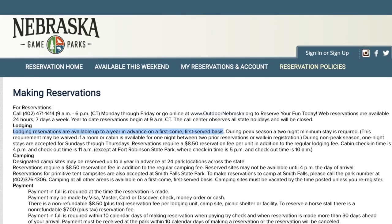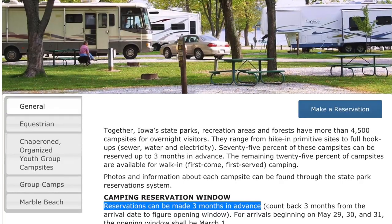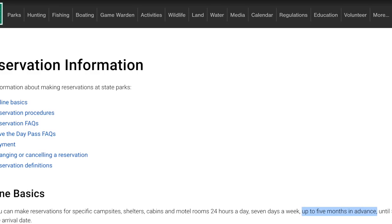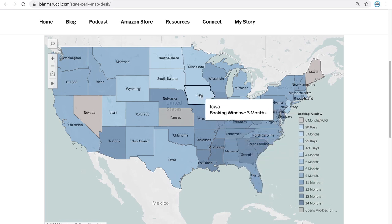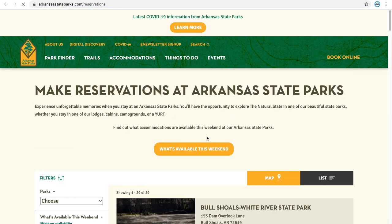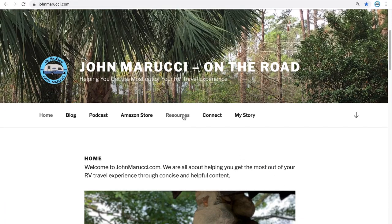Before we get into the five criteria that we cover for campground reviews, we want to let you know about a great planning resource on JohnMarucci.com. Did you know that some states allow their park campgrounds to be booked over a year in advance, while others are as little as 90 days? Our interactive state park booking map provides vital booking window information for state parks. You can even click right to each state's reservation website from the interactive map. Just visit JohnMarucci.com and click on the resources page to find out more.